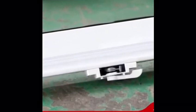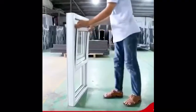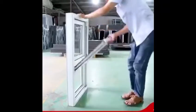UPVC single hung window. The upper sash is fixed in place while the bottom sash glides effortlessly up and down for simple and durable operating. The sliding pane of our single hung windows also tilts inwards to provide easy access to both sides for cleaning.